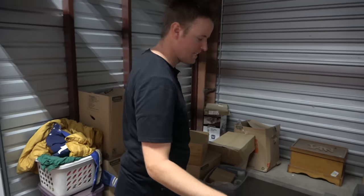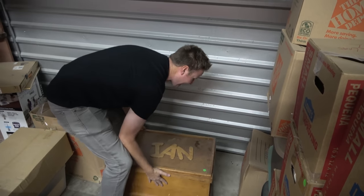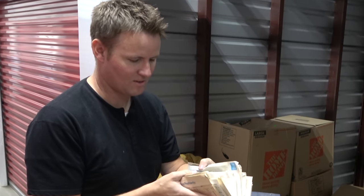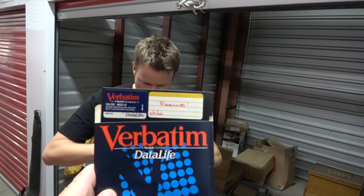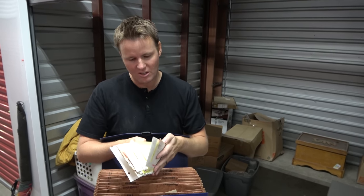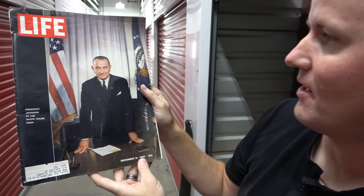Let's get into some of this other stuff before we get into the safe. We got a book here — how to draw makeup. That is old. All of their checks that they've written. So weird going through people's junk — it still feels wrong to me. Date of delivery, July 13th, 1993. Here's somebody's resume from 1994. This disc will hold 360K. If there's anything we learn from these videos, it's that storage lockers are probably not the place you want to put your stuff — it stores your junk and then finally goes to auction. Life Magazine, December 13th, 1963, President Johnson.